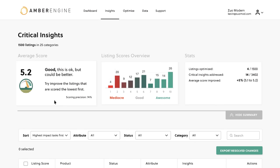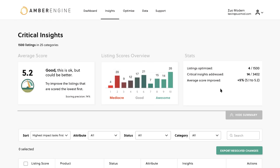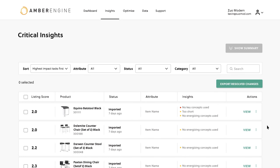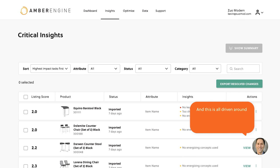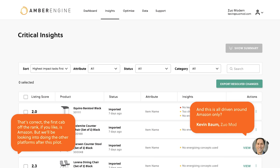We give you some information around what your overall average score is. We then break it down by those scores and give you some stats as well. This summary is easily accessible at the top of the page all the time when you're in your insights area. This is all driven around Amazon only — that's correct. The first cab off the rank is Amazon, but we will be looking at doing the other platforms after this pilot.